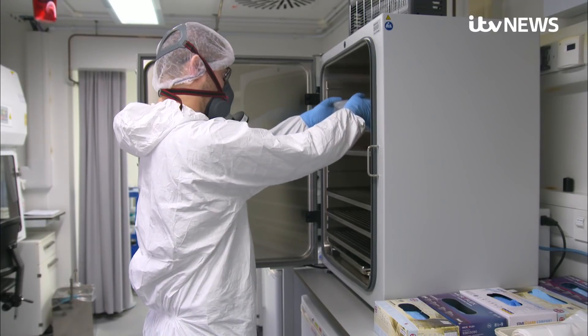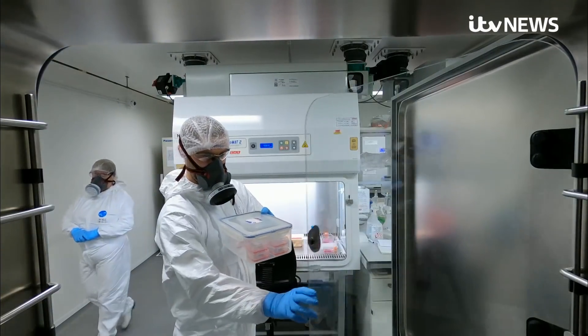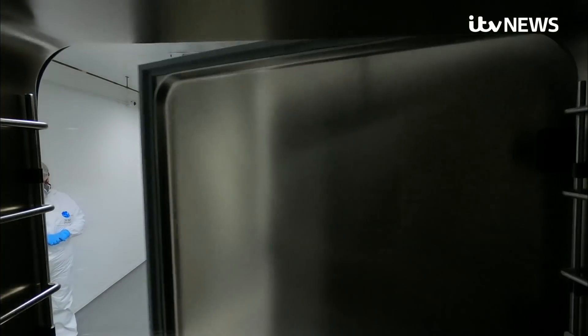Those designing new vaccines need research like this to define what alternatives should look like. While they don't know everything yet, they're closing in on the answers. Tom Clarke, News at Ten, Glasgow.